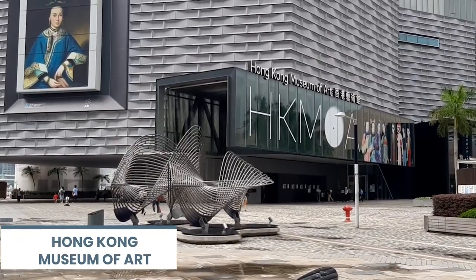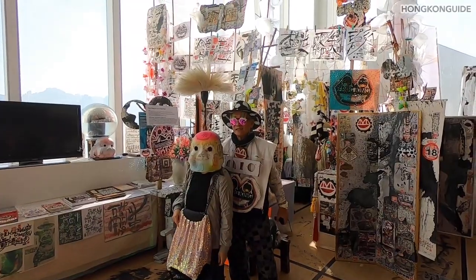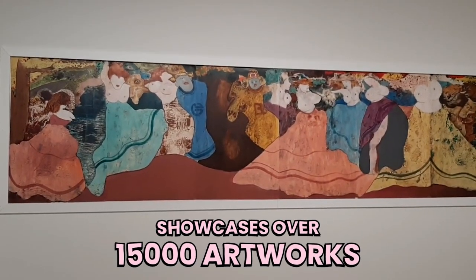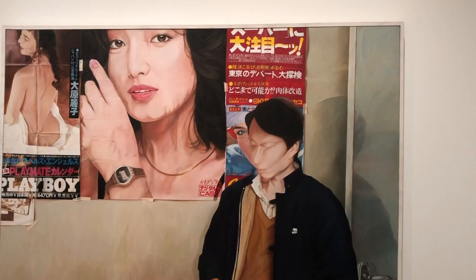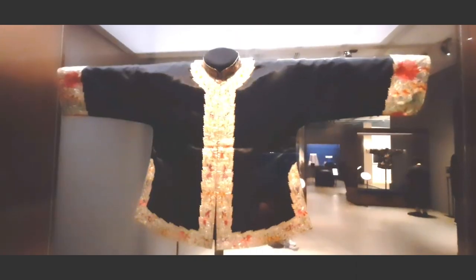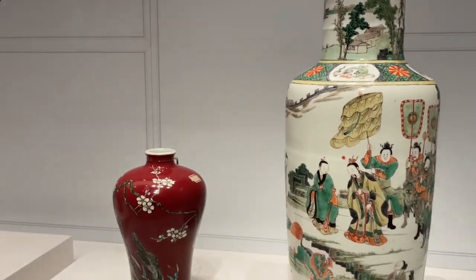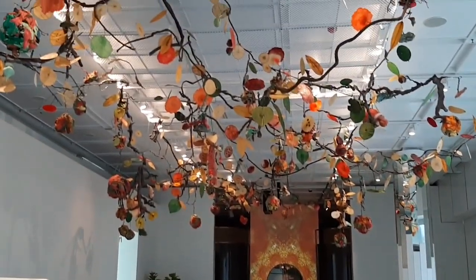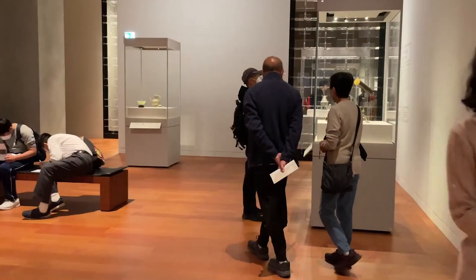Visit the Hong Kong Museum of Art. If you're into art and culture, you'll love the Hong Kong Museum of Art. It showcases over 15,000 artworks, including modern and contemporary Hong Kong art, China trade art, and artifacts from the Palace Museum in Beijing. Ancient Chinese ceramics and glass objects are its main attractions. It has a sleek new look after a four-year makeover and has 12 galleries.